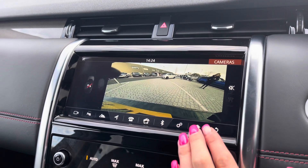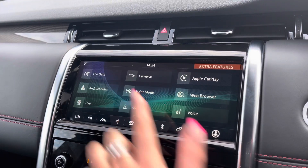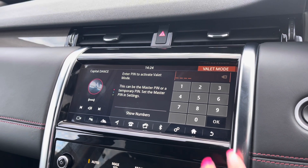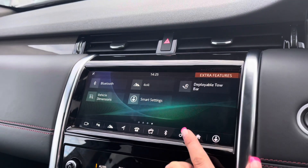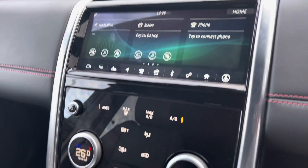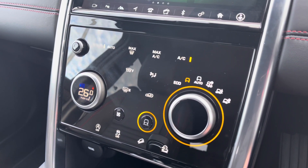You have valet mode, enabling you to lock the screen so valets can only access climate control, keeping things like your address safer. On the next page you can also control your tow bar from inside the car, which saves you having to get out.